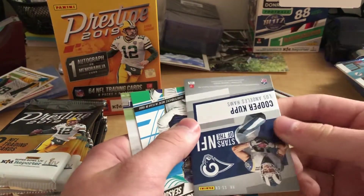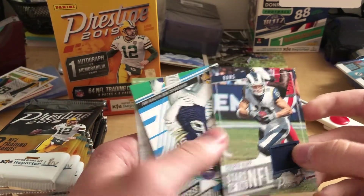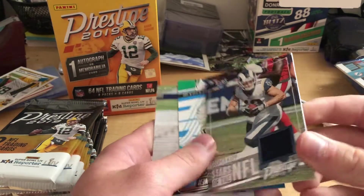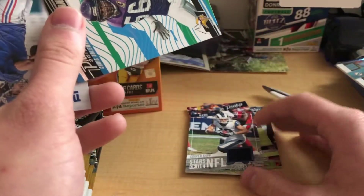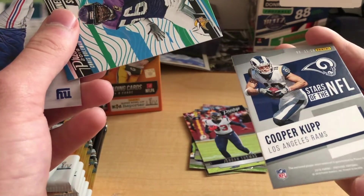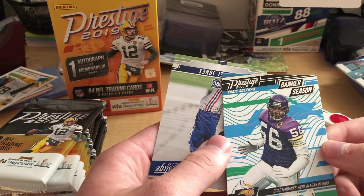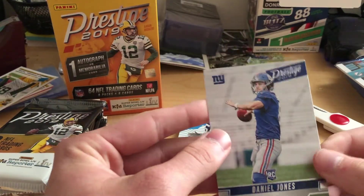Right off the bat we got a thread of Cooper Kupp. So we might get multiple hits today, but right now we got a Cooper Kupp Stars of the NFL thread. Not a bad card there — that's a rookie version. I don't remember what year he came into the league, but we'll just have to see. Also a rookie card, Daniel Jones, Prestige 2019.